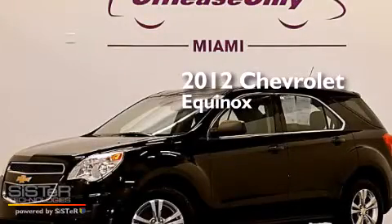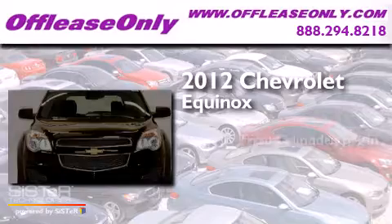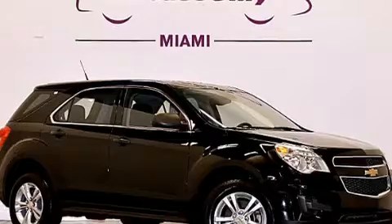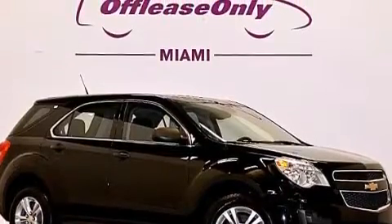This is a 2012 Chevrolet Equinox. It has a four-cylinder engine, a six-speed automatic transmission, and all-wheel drive. Having just come off lease, this Chevrolet is in like-new condition.